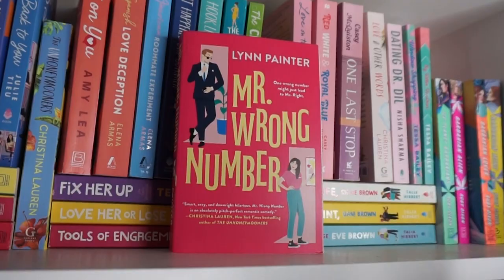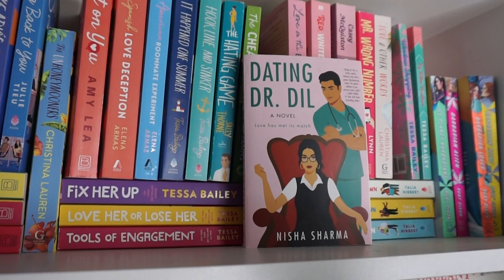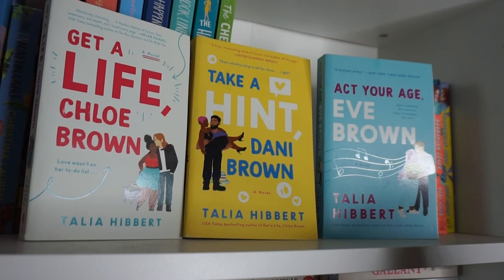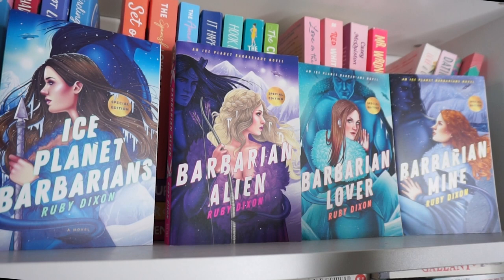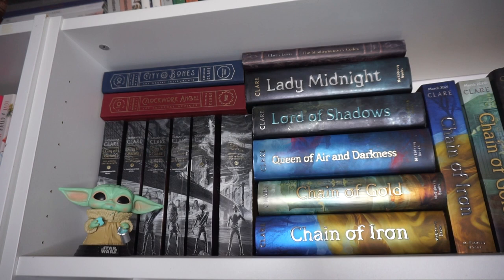Red, White, and Royal Blue and One Last Stop by Casey McQuiston. The Wrong Number by Lynn Painter. Love and Other Words by Christina Lauren. Dating Dr. Dill by Nisha Sharma. Window Shopping and My Cowboy Impression by Tessa Bailey — two of her independently published books, and one was definitely one of my faves of the year. The Flatshare, Take a Hint Danny Brown, and Act Your Age Eve Brown all by Talia Hibbert — I absolutely love love love this trilogy. And lastly, all of the Ice Planet Barbarian special editions: Ice Planet Barbarian, Barbarian Alien, Barbarian Lover, and Barbarian Mine by Ruby Dixon. These books blew up on BookTok for a good reason — they're so fun, and I love these special edition covers.